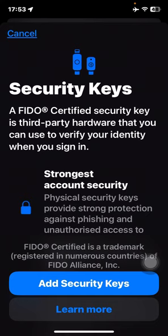Apple has released a new feature: Security Keys. This is a FIDO-certified security key — a third-party hardware device you can use to verify your identity when you sign in, providing stronger account security. Physical security keys provide strong protection against phishing and unauthorized access. The key can be USB-C or Lightning — you plug it in or tap it to the back of your iPhone via NFC to set it up. You need two of those keys to set it up.